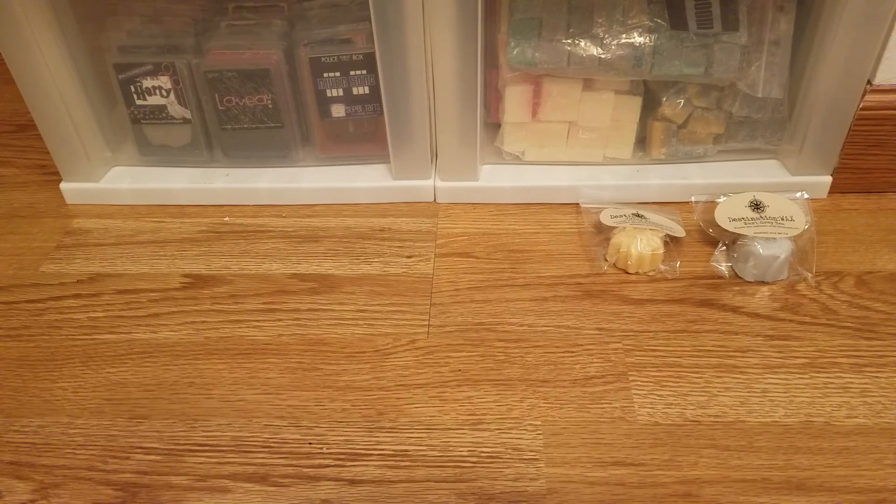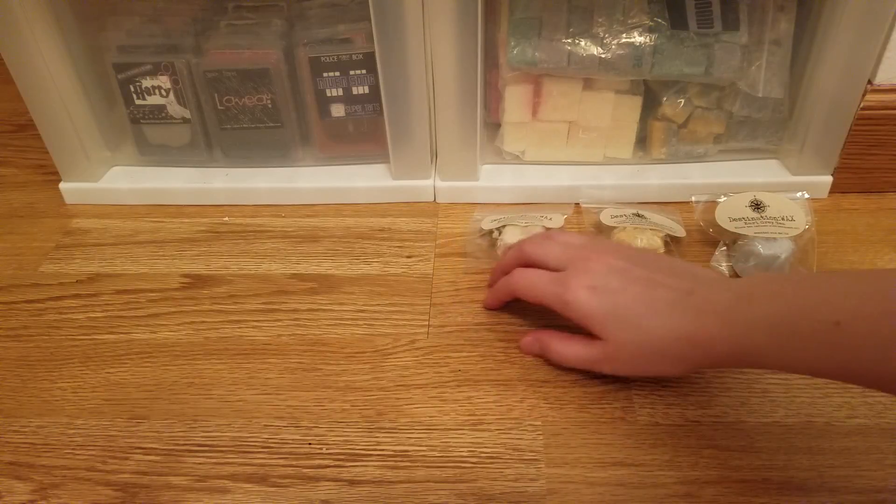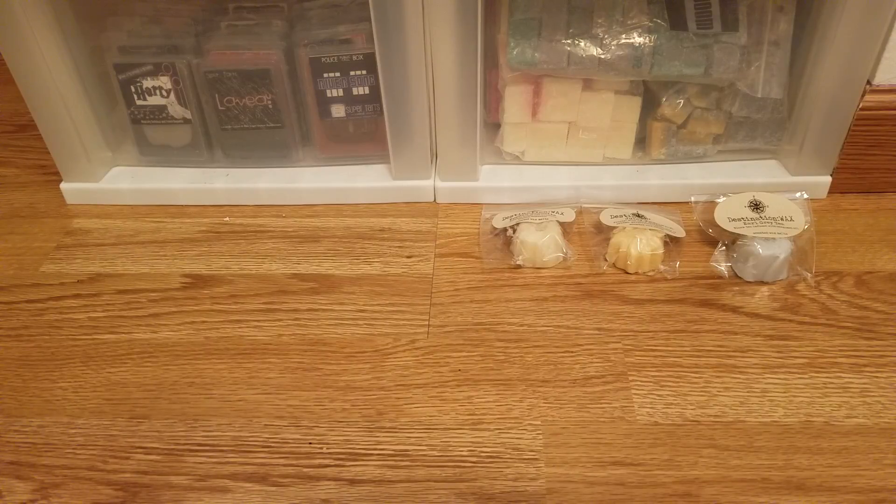Those were the three samples she sent, which is really nice — she doesn't have to send any samples, so I think that's very sweet. Okay, I bought some four packs; I'm just going to pull them out. I probably should have set this up, but I like showing you how everything was packaged.